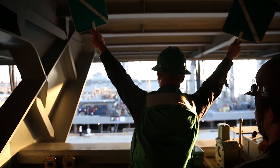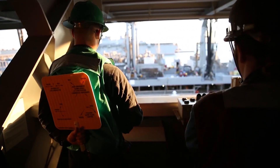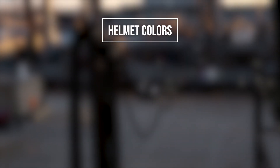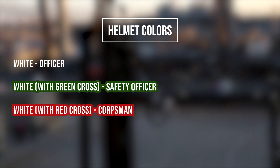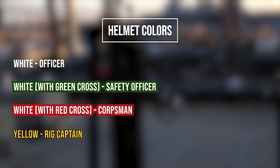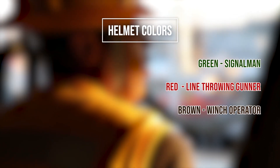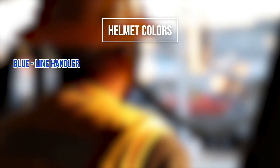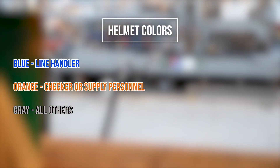Flags and placards are used to communicate between the ships during the replenishing procedure, but the staff also have color-coded helmets. Each color designates a certain person's function in the replenishment process: white means officer; white with green cross is safety officer; white with red cross is corpsman; yellow is rig captain; green is signal man; red is line-throwing gunner; brown is winch operator; purple is winch watcher or repairman; blue is line handler; orange is checker or supply personnel; and grey means all others.